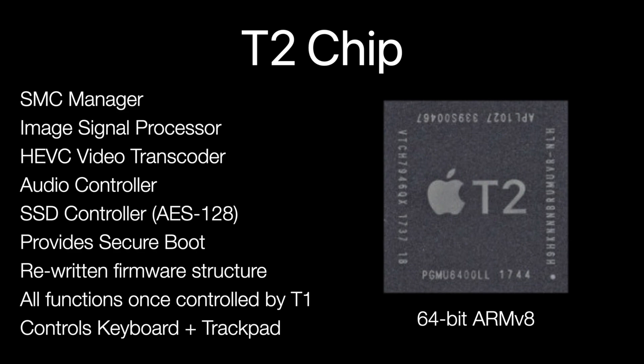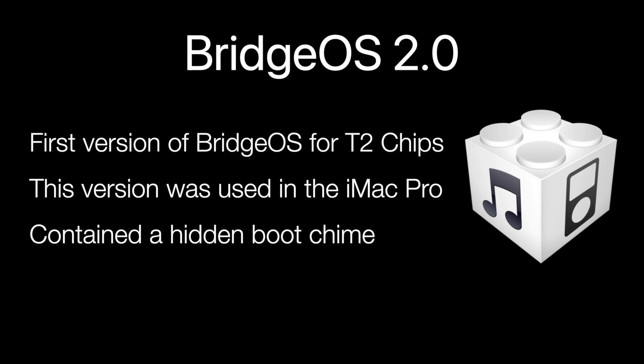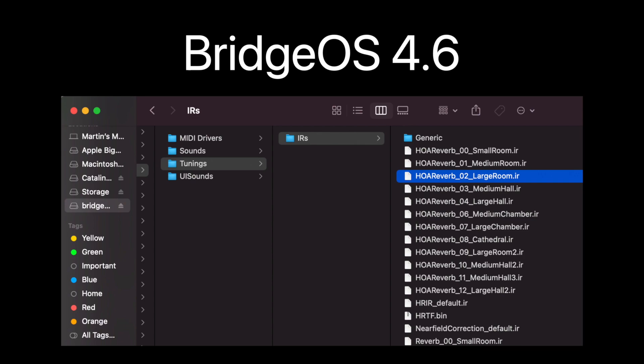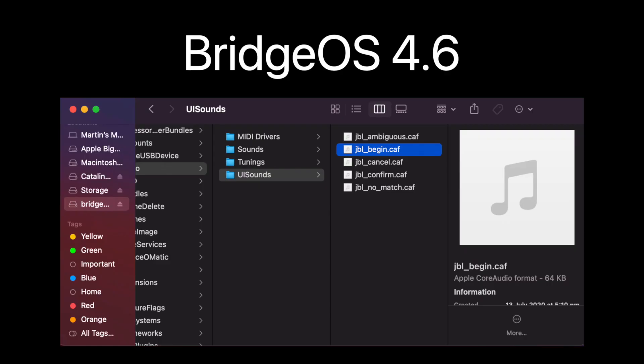The T2 is a 64-bit ARM V8 silicon, which is powered by BridgeOS, the successor to the T1's EOS. Because the T2 uses so many different control functions, BridgeOS is used to communicate with the X64-based Intel processor and MacOS. The first version of BridgeOS was version 2.0 and it had its own startup chime. As of this current video, the current BridgeOS version is version 4.6. Throughout the BridgeOS 4.6 image, there appear to be different reverb settings for the internal speakers and assets for the Touch Bar which shows images of brightness controls and function keys. Essentially, BridgeOS is the T2's Mac firmware. There are also files for Siri sound effects, and there's also a new version of the iconic Mac startup chime.